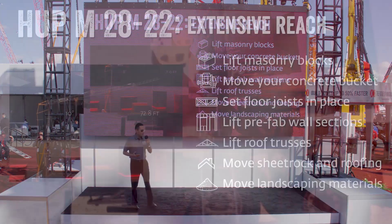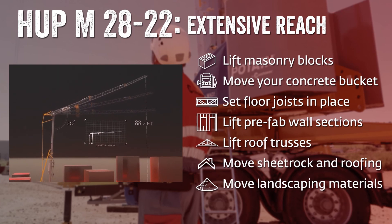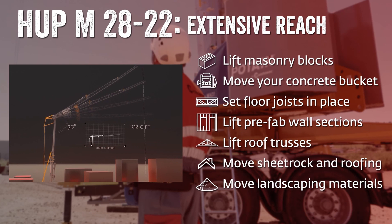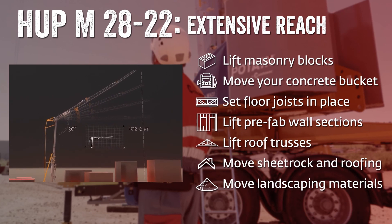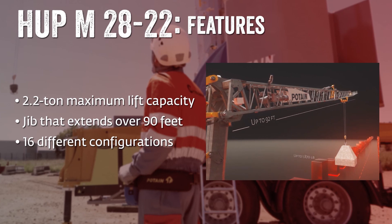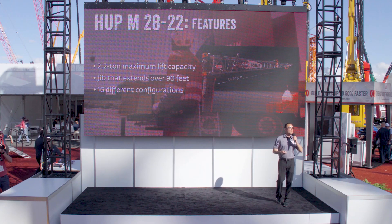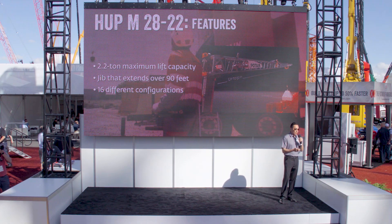In terms of extensive reach and lift capacities: lift masonry blocks where they need to go, move your concrete bucket to where it needs to be poured, help set floor joists into place, lift prefab wall sections from the truck to the wall location, lift roof trusses into place, and move sheetrock and roofing material anywhere on the job site. You can even move landscaping material with the hopper attachment. This crane features a 2.2-ton maximum lift capacity, a jib that extends over 90 feet, and 16 different configurations.